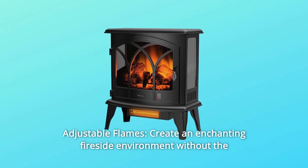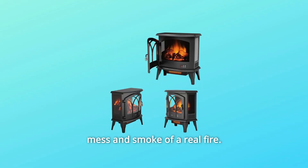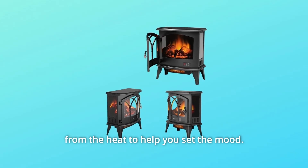Number 2: Adjustable Flames. Create an enchanting fireside environment without the mess and smoke of a real fire. The three brightness levels of the flame effect can be turned on separately from the heat to help you set the mood.